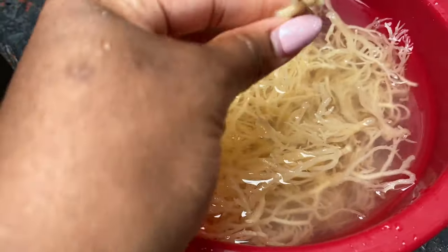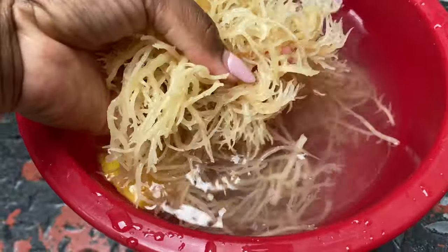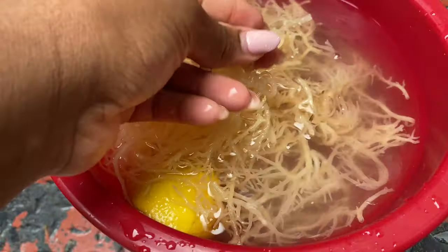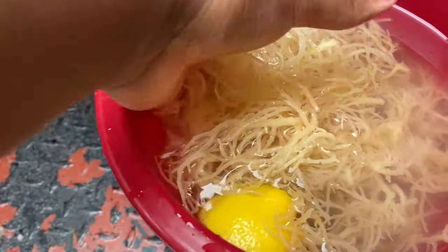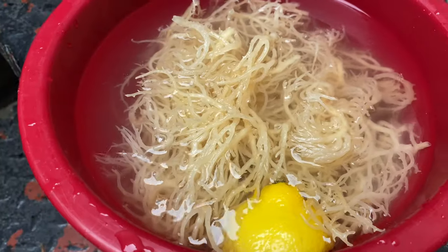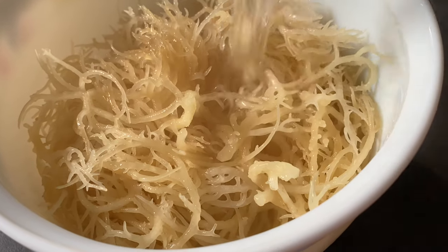Once it's freshly washed, I like to give it a quick rinse again and then pop it in a glass bowl, cover it with some hot water, and let it sit for about 10 minutes until it starts to form a gel. Then I'm just going to blend it up and pour it into two storage containers — and this is pretty much how I make my seamoss gel. Here we go.